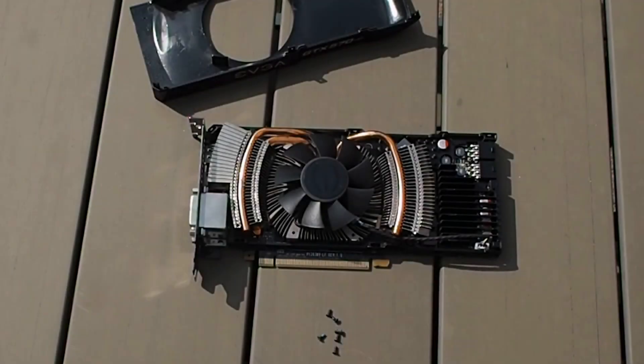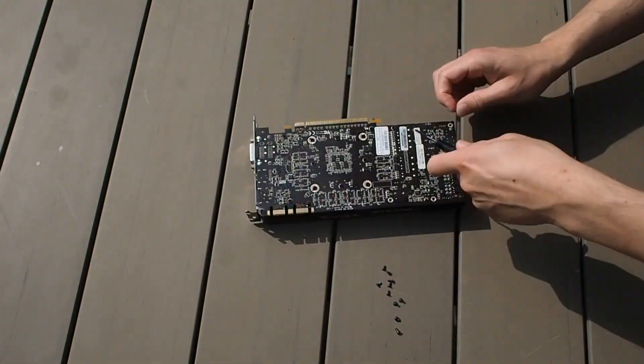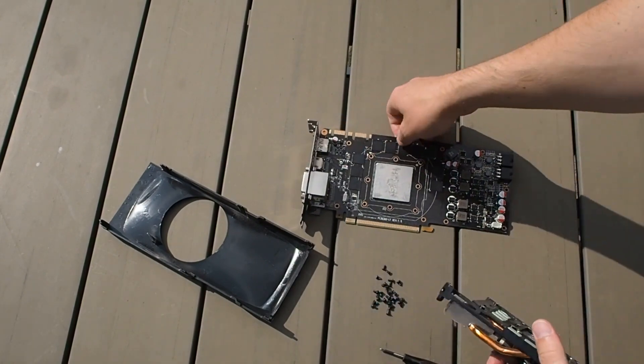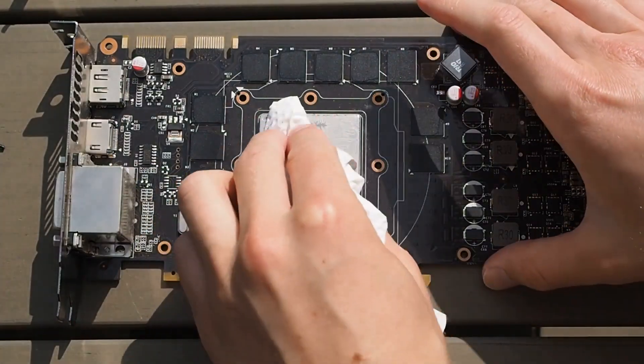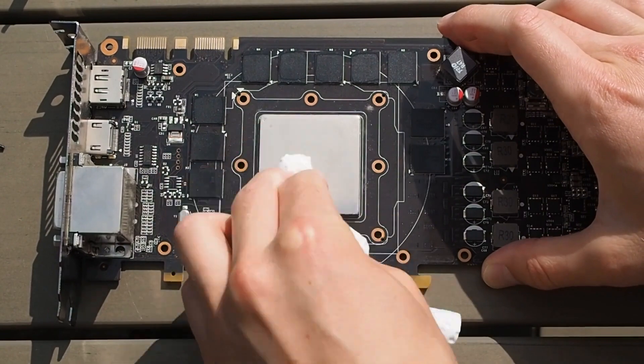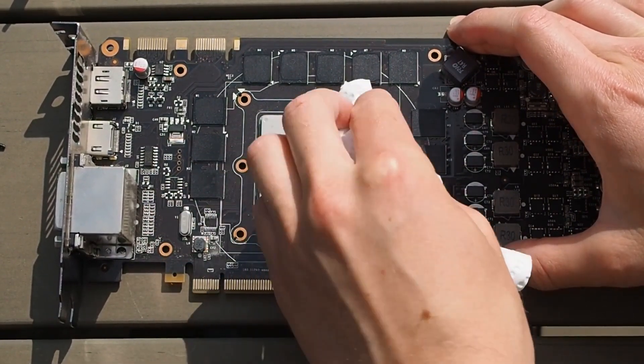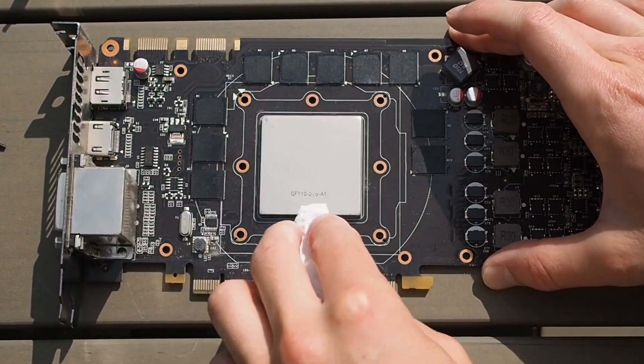Taking one apart we can see that they are fairly standard in terms of design. Cooled by a quite conservative aluminum heatsink with 3 heat pipes and a centrally placed fan, which blows hot air from either side of the card. Removing the cooler we are presented with the PCB, where we can see the 10 memory chips in all their glory, with the GF110 chip as the centerpiece. These cards only came equipped with a mere 4-phase VRM, so aggressive overclocks are not recommended.